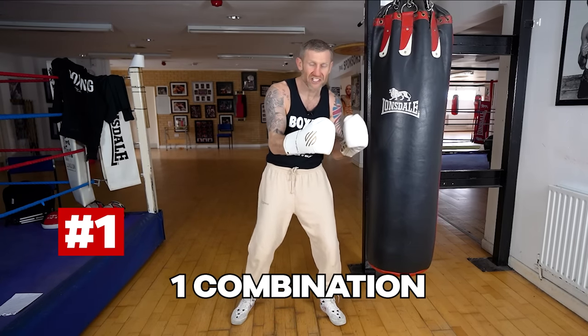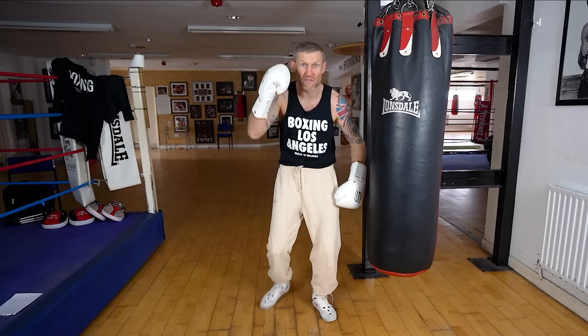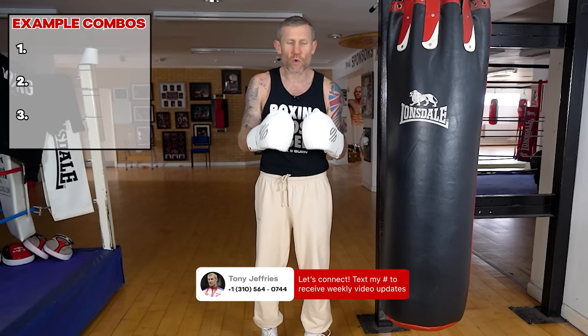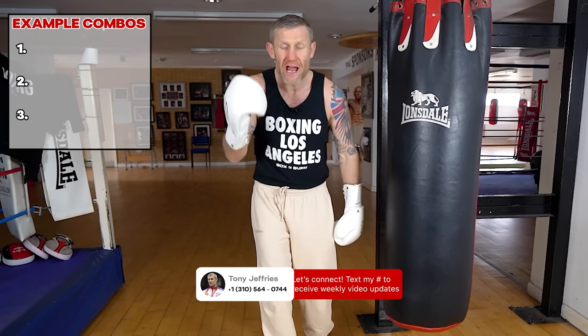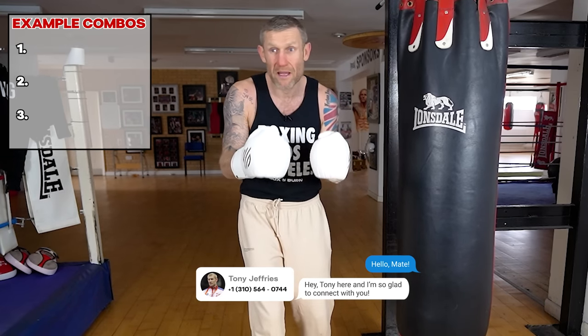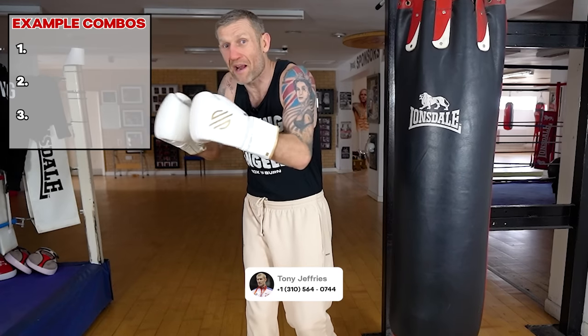Now let's get into number one. This one is working on one combination at a time for a full round. I'm going to give you three different examples of combinations you can work on. This is not only going to get you to learn how to throw that one combination better, but all of the individual punches within that combination will improve as well.